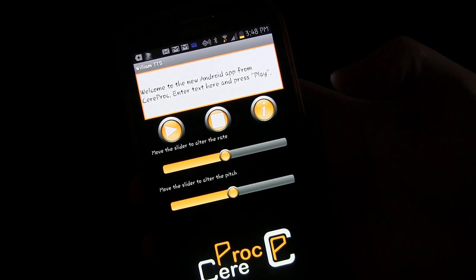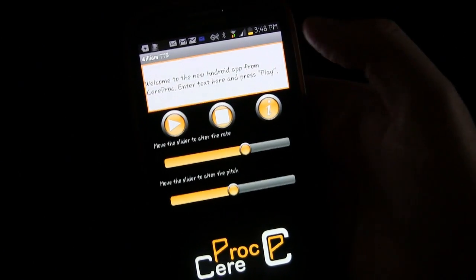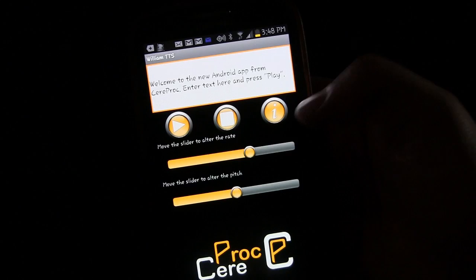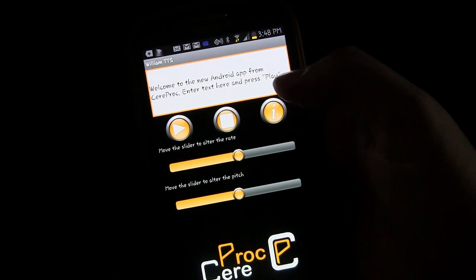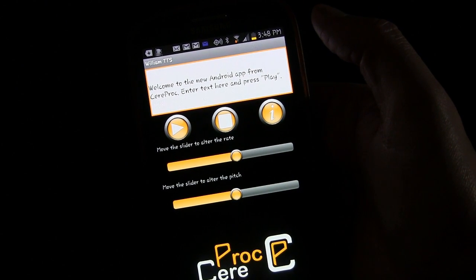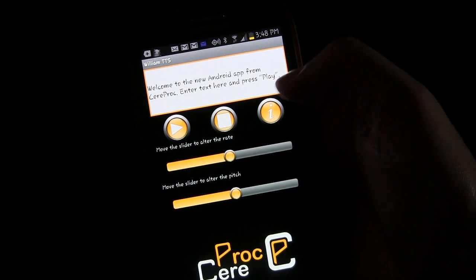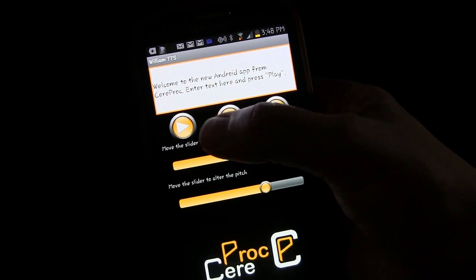You can have it talk faster or slower. If we put it over here: 'Welcome to the new Android app from CereProc' — that's probably a little bit too fast. I think the middle rate sounds best: 'Welcome to the new Android app from CereProc.'